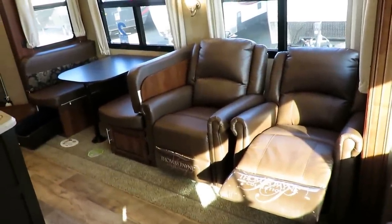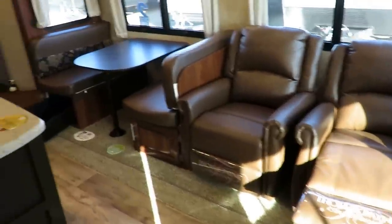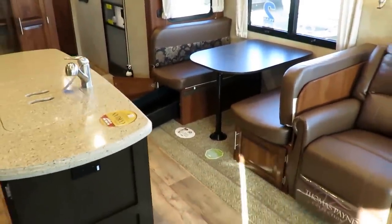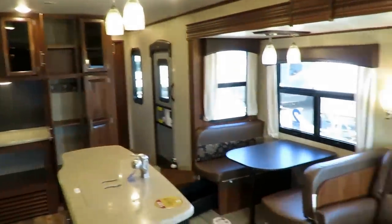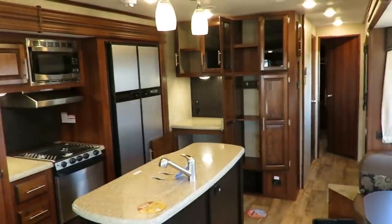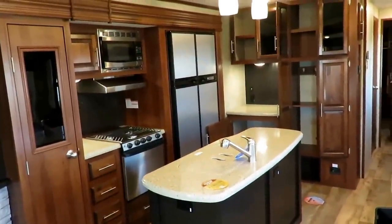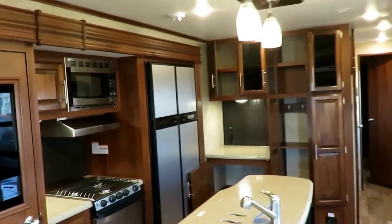They've got gorgeous Thomas Payne recliners here. There are different furniture arrangements — theater options, freestanding dinette options. It's an interesting floor plan because people want it equipped in different ways, and we'll often have two or three of these in stock with different equipment packages, so we've probably got one that fits you well. The kitchen, though — OMG — is absolutely fantastic.